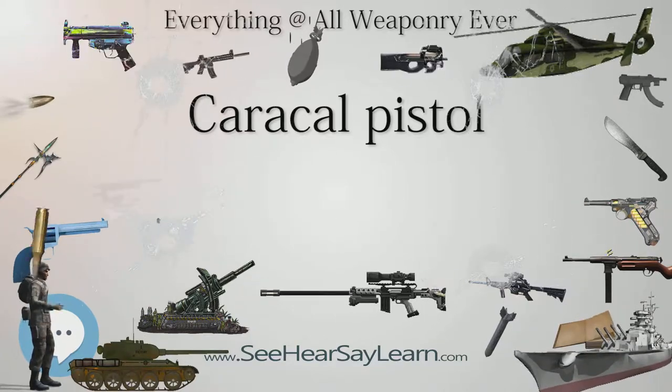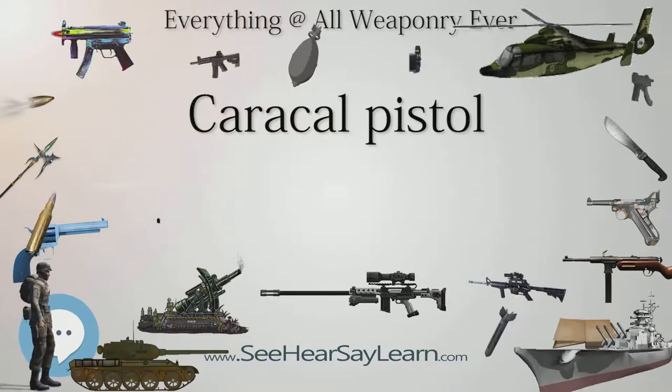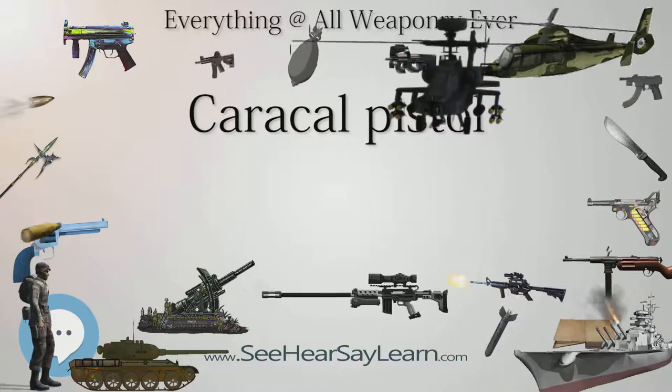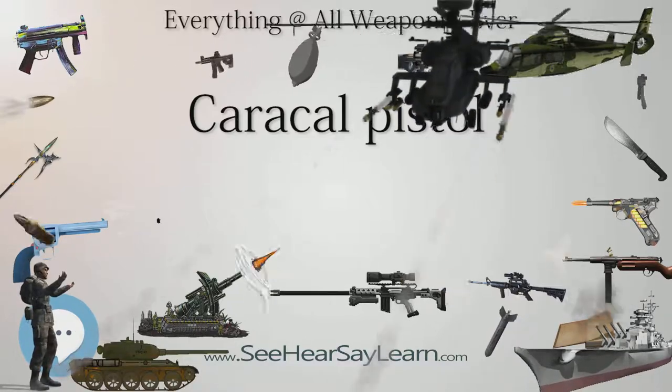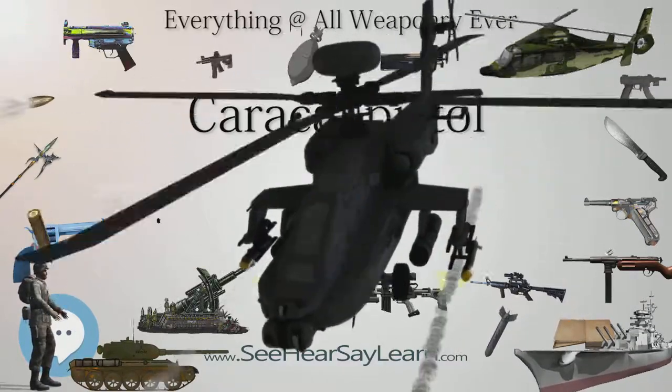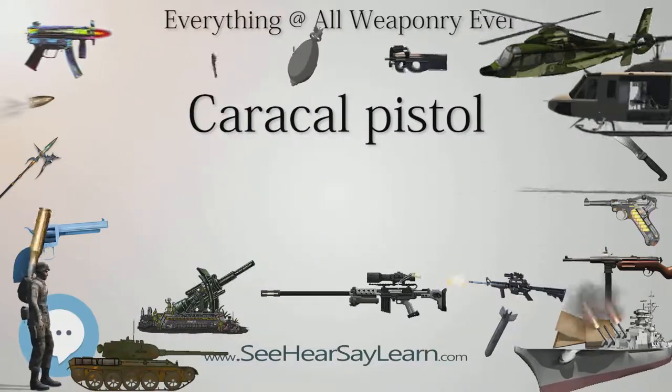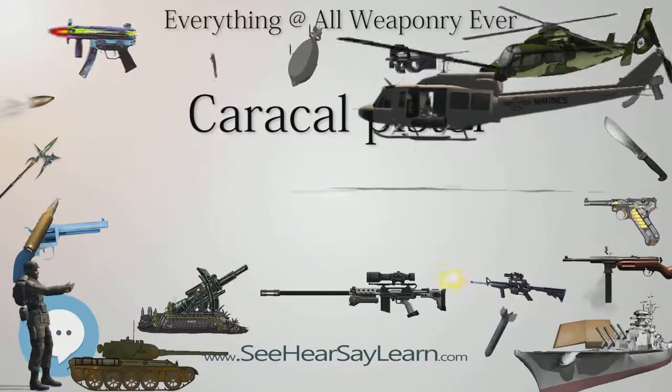United States: Caracal USA is a subsidiary of Caracal International and the exclusive importer and manufacturer of Caracal products in the United States. Caracal products were formerly imported by Waffenworks in Knoxville, Tennessee, and Stair Arms in Trussville, Alabama.